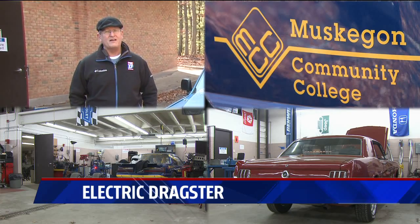I'm Rob West of FOX 17 News. That's incredible stuff. How great for those students to be able to put that on the resume — help build the world's best dragster. Put Muskegon Community College on the map. Yes, indeed. Nice job.